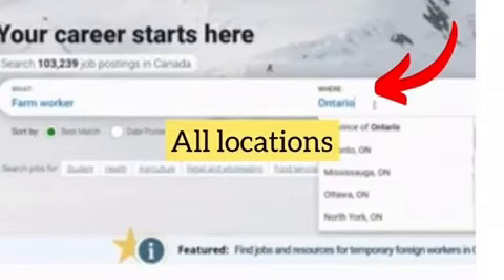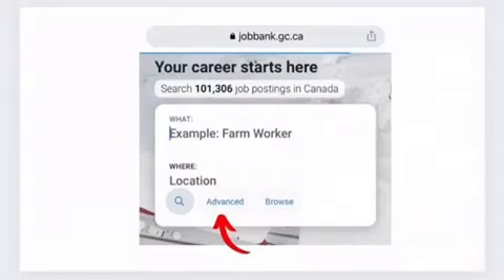If you prefer a specific province in Canada, you can type the name of the province in the 'Where' section in the search box. But if you want to leave the options open, you can leave it set to all locations. Then click on 'Advanced Options' in the search box, scroll to the job subsection, scroll down to 'Years of Experience,' and click the appropriate experience you may have. For the period of employment, select 'Permanent' for a permanent job or any other type of employment you may be interested in. Another important part in the subsection is the 'Intended Applicants' section — select 'Canadians and International Candidates.'